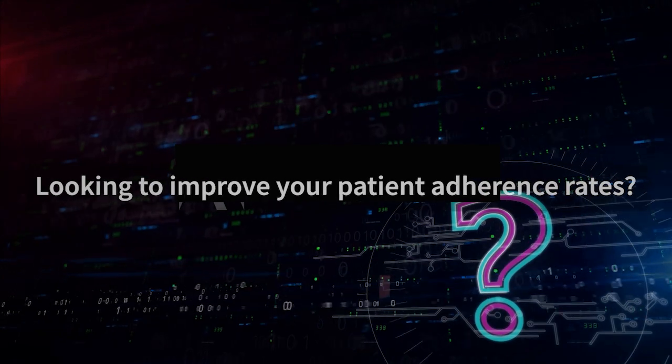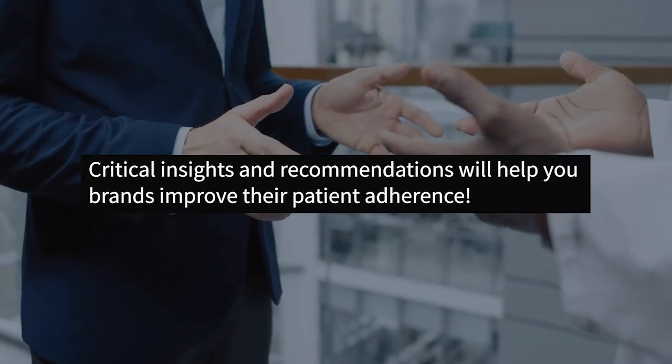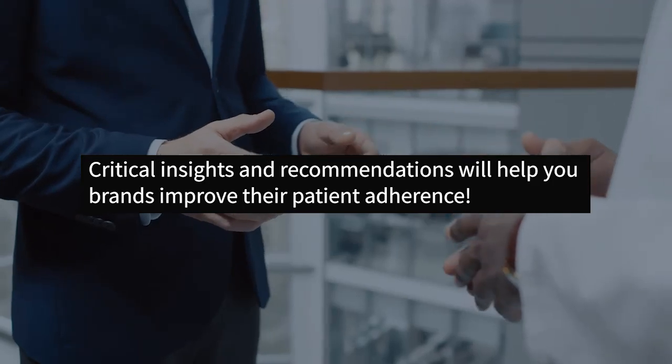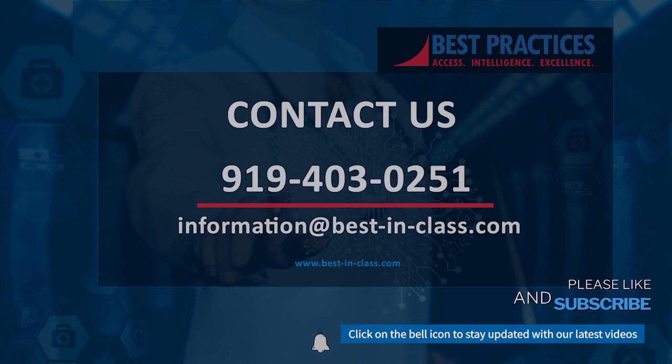Looking to improve your patient adherence rates? Critical insights and recommendations will help your brands improve their patient adherence. To access our full study, click on the link below or contact us at information@bestinclass.com or visit our website at www.bestinclass.com. Please like and subscribe or click on the bell icon to be updated with our latest videos. Thank you for watching.